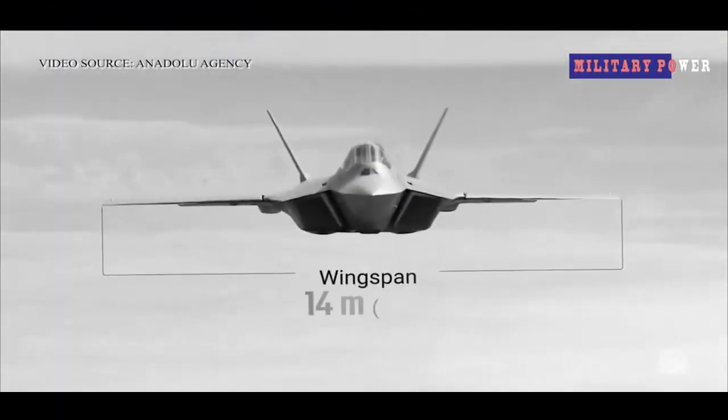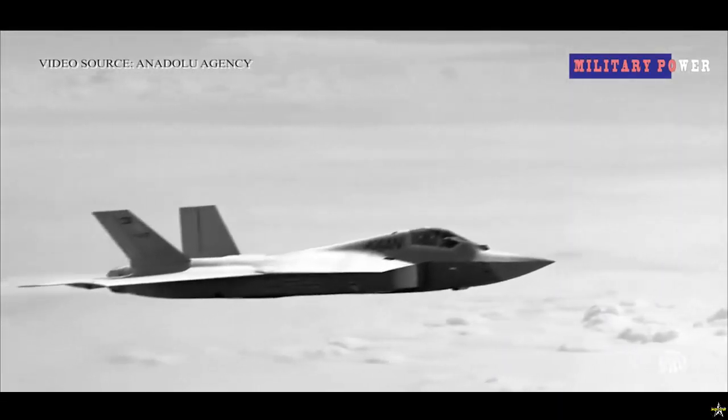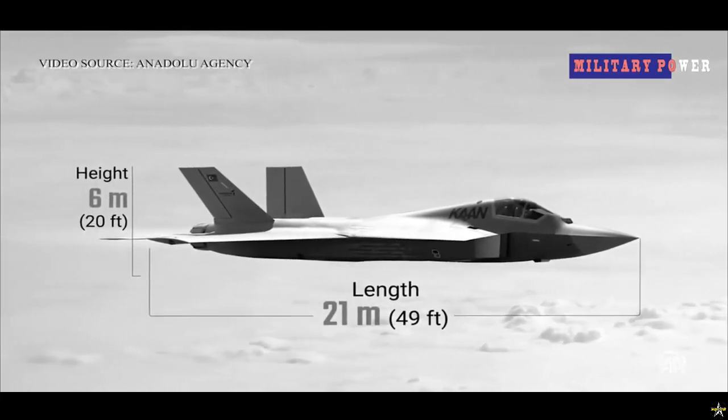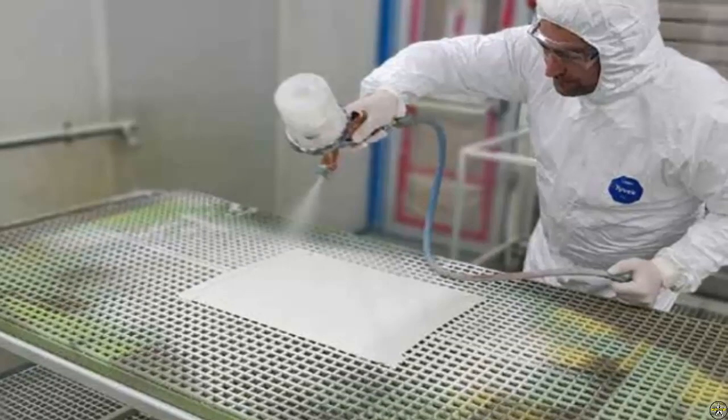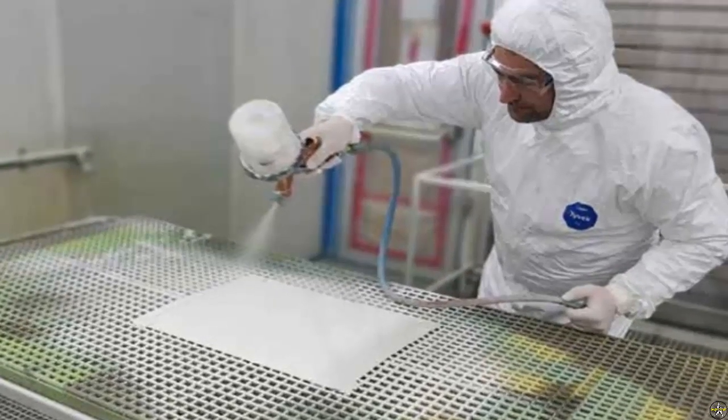The low visibility RAM paint developed for the KAAN fighter aircraft achieved a success level of 97 percent. RAM paint will reduce the aircraft's visibility on radar. Developed within the scope of the national combat aircraft KAAN program, the KAAN combat aircraft is preparing for its first flight test.